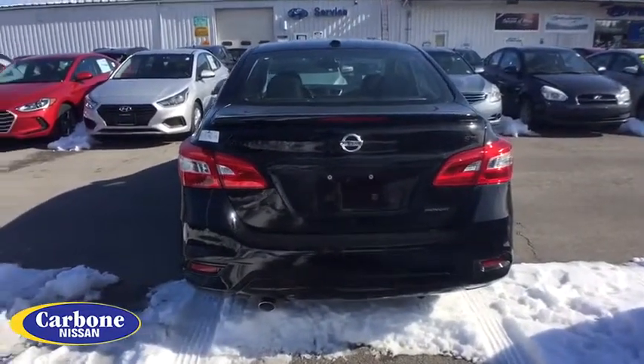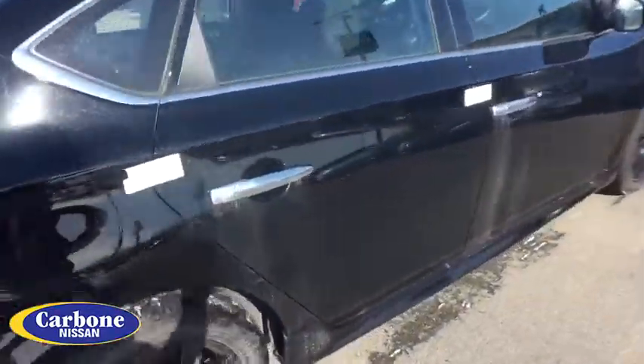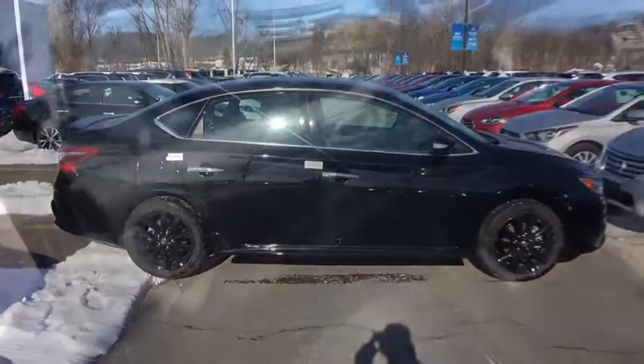Cruise control, keyless start, aluminum wheels, four-wheel disc brakes, front-wheel drive, climate control, AM-FM stereo radio, rear defrost, power door locks.